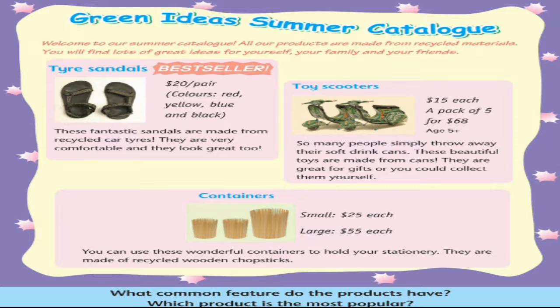Welcome to our summer catalogue. All our products are made from recycled materials. You will find lots of great ideas for yourself, your family and your friends.